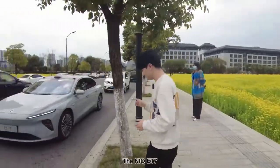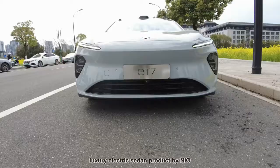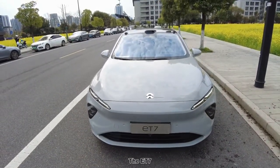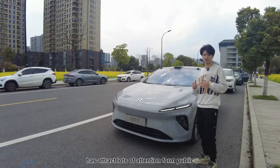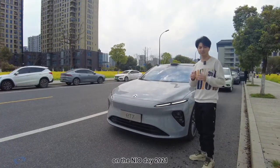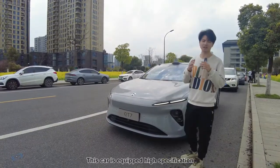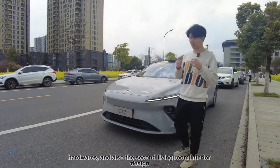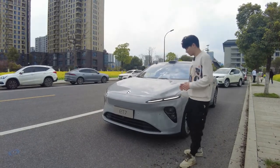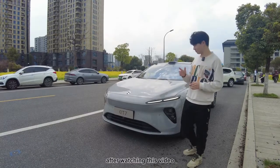The NIO ET7. So we have this car here. The ET7 is the first luxury electric sedan produced by NIO. The ET7 has attracted a lot of attention from the public since it initially launched on NIO Day 2021. Nearly 400 days we've been waiting for this car. This car is equipped with high-specification hardware and also the second living room interior design. So what is the mutual expectation? Please leave your comment below after watching this video.